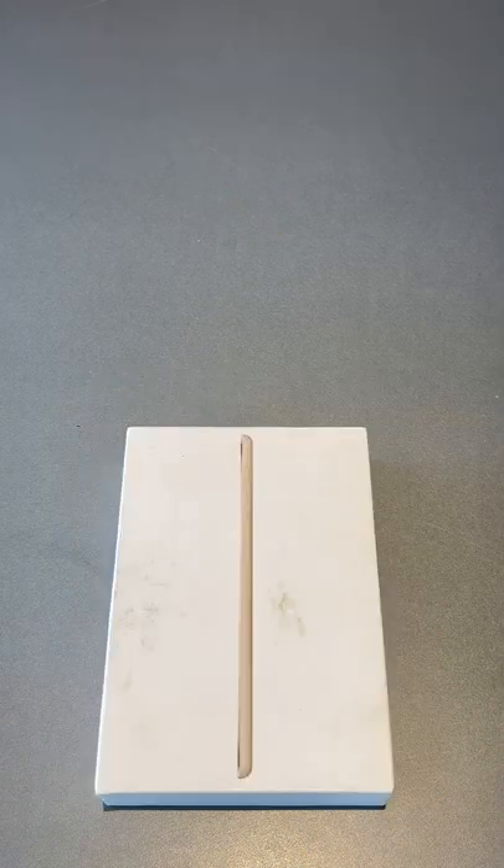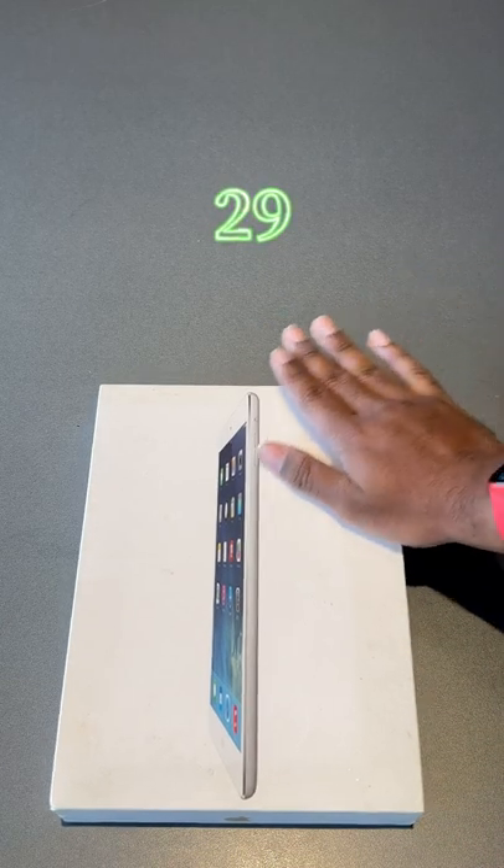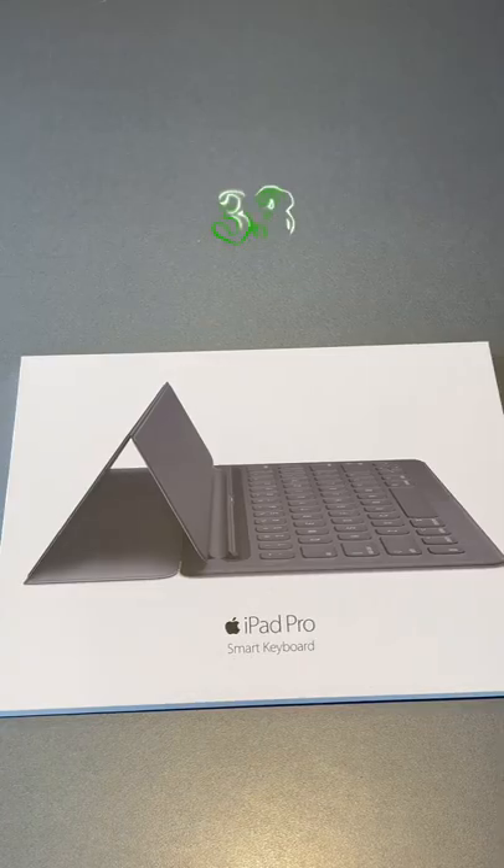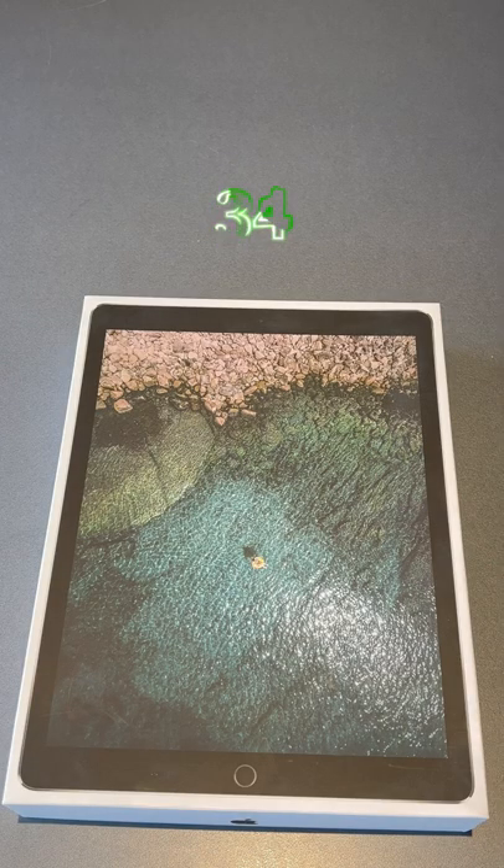iPad 2 Box, Dirty iPad Mini Box, Dirty First Generation iPad Air Box, 3 iPad Smart Cover Boxes, iPad Pro Smart Keyboard Box, 2nd Generation iPad Pro Box.